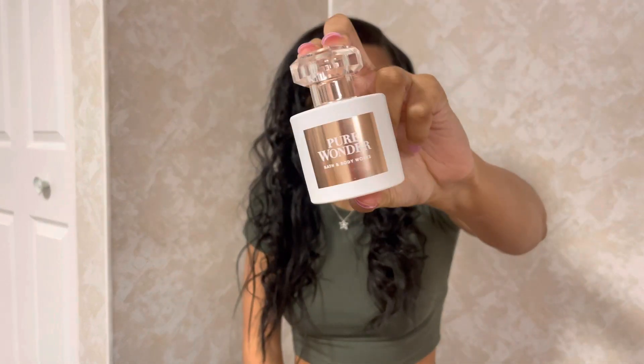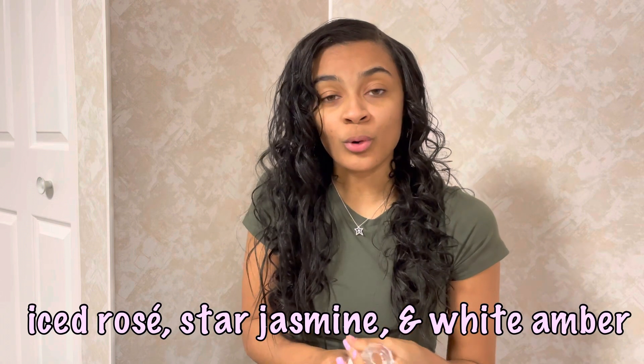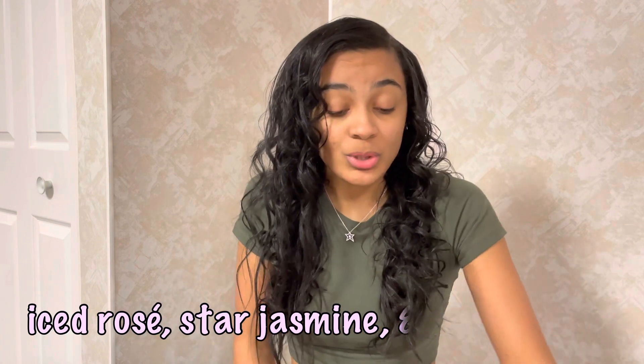I had that same mini size in Pure Wonder and went ahead and got the full size perfume — this is one of my favorites as well. It smells so good, so light and feminine and a little floral. I highly highly recommend those two scents from Bath & Body Works. They're not cheap but not super expensive either — around $40 to $50, so if you're looking for an affordable perfume option, definitely check out Pure Wonder and Open Sky.